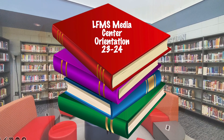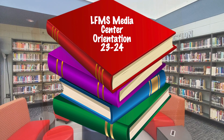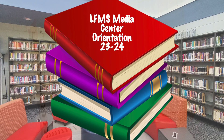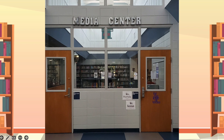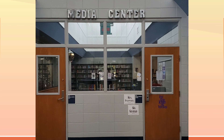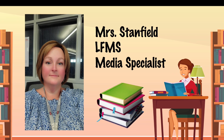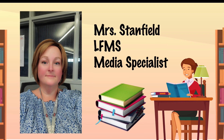Hello and welcome to the 23-24 school year orientation for the Lewis Fraser Middle School Media Center. You will find your media center off of the Commons area to the right and just past the cafeteria lunch serving lines. My name is Lori Stanfield and I am your media specialist.